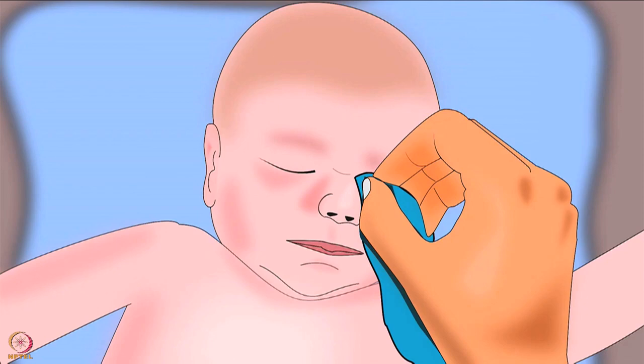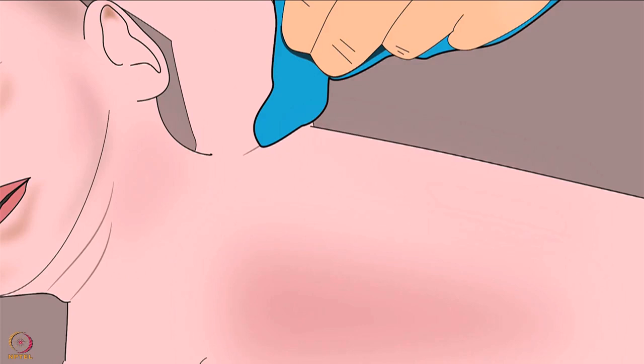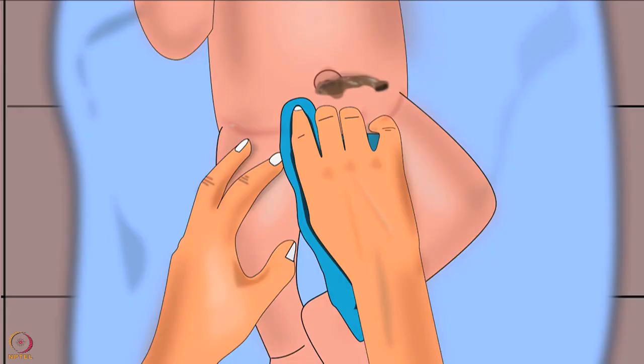Dip the small soft cloth in water and squeeze out excess water. Wipe the baby's eye from the inner corner to the outer edge. Do not use the same cloth for wiping other body parts — always use a fresh and soft cloth. Also do not forget to clean creases under arms, behind the ears, around the neck, between fingers and toes, and in the genital area.